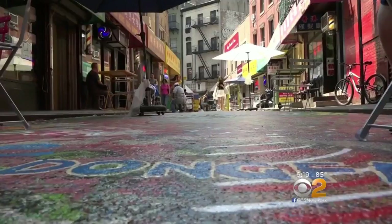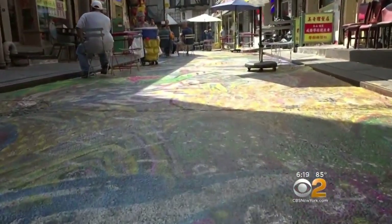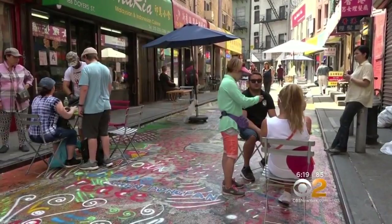Before this, this street was not really safe. She says gangs would constantly fight on the 200-foot long street and it was common to see blood stains all over. But now the Chinatown block has undergone a huge facelift.